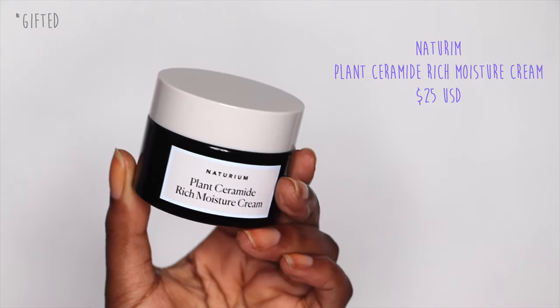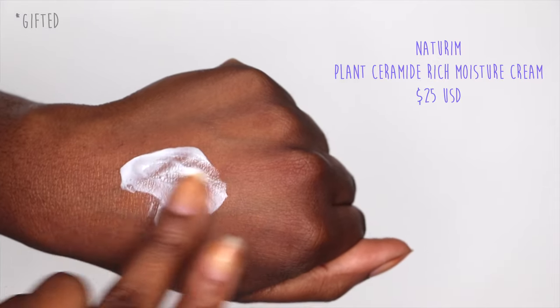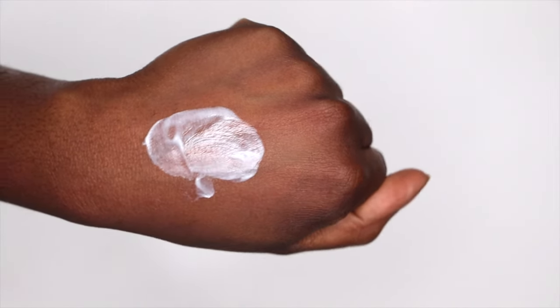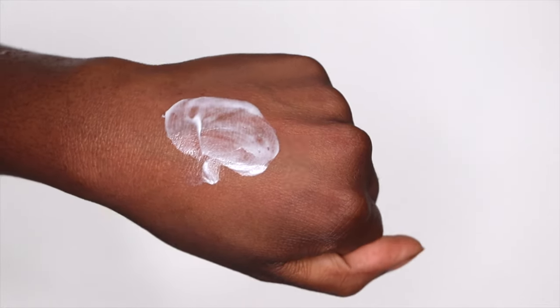If you're looking for something thicker, the Naturium Plant Ceramide Bridge Moisture Cream is great, especially in the evening. I use benzoyl peroxide and retinol, which can be very drying, so I need extra moisturizing help. This one has a base of shea butter — very little to no water content, more of a thick emollient product — so if I didn't put all my hydrating ingredients in first, this would actually do more harm than good. People with dry skin will love this because it traps all of that water inside.